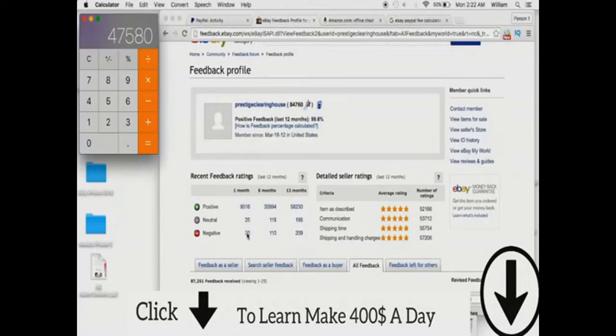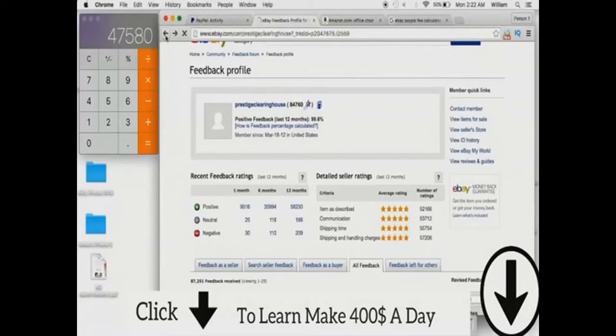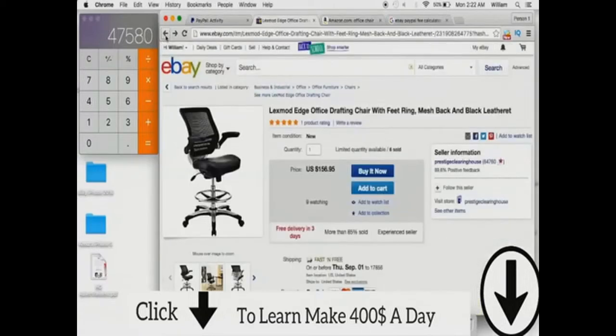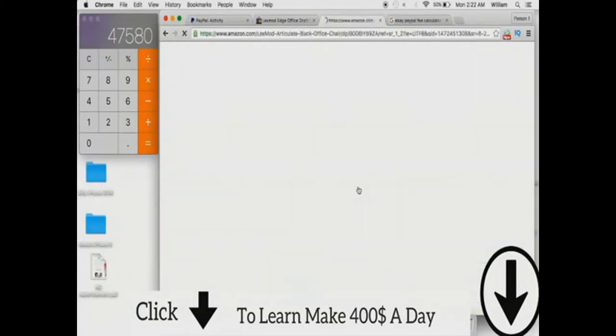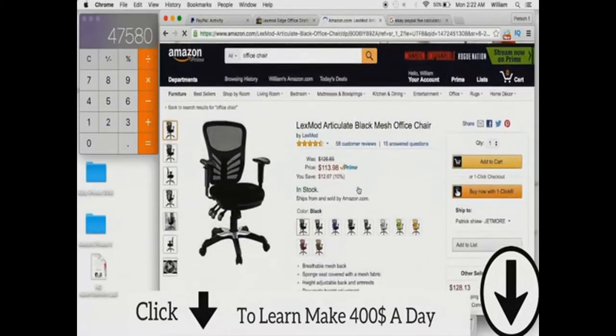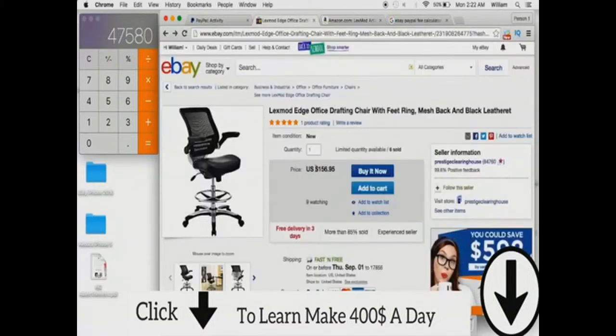You can see he has an additional 55 reviews from this month as well, which were also sales. Some of these negatives may have been refunds, and there's more than likely a large amount of buyers who also did not leave a review, because not a lot of people leave reviews on eBay anyway. That's an idea of what this guy is probably making. We'll take this Lex Mode Edge office chair — I already have it here on Amazon, listed at $113.